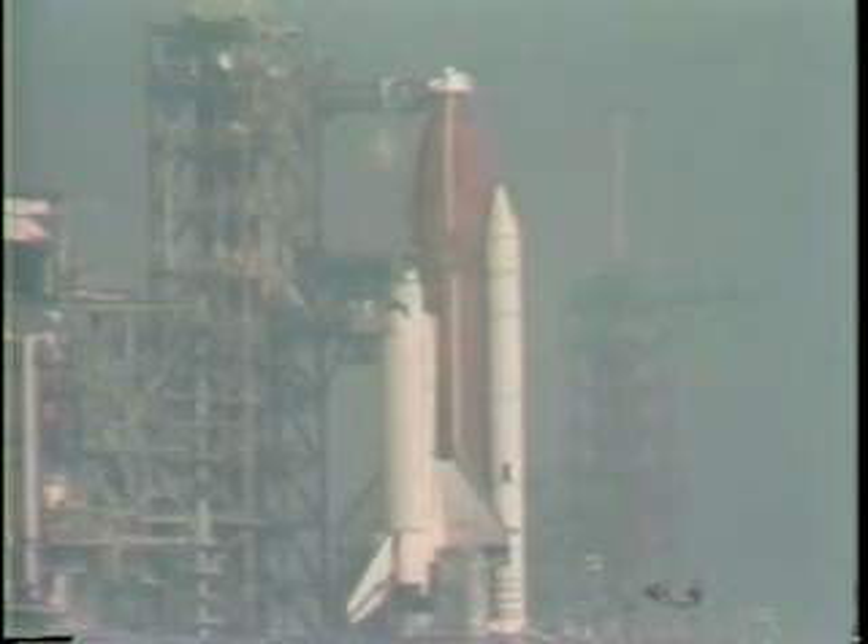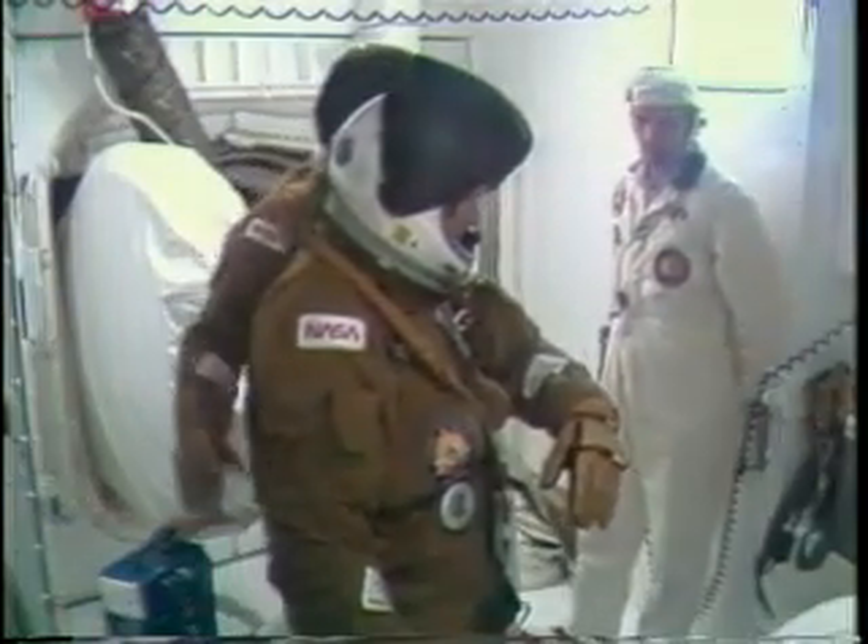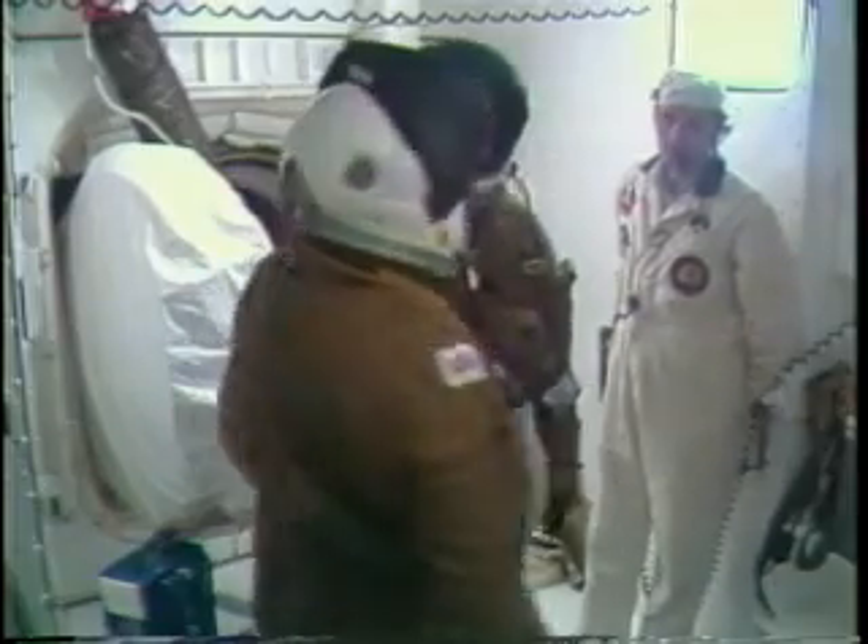This is Shuttle Launch Control at T-minus 2 hours, 5 minutes, and holding. The astronaut van has come up the ramp to the pad surface, and permission has been given by the orbiter test conductor and the NASA test director for the crew to enter the orbiter.